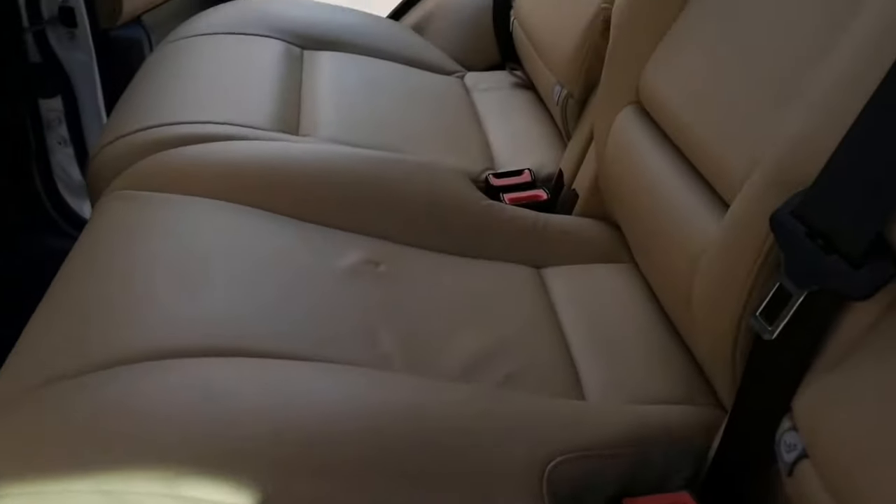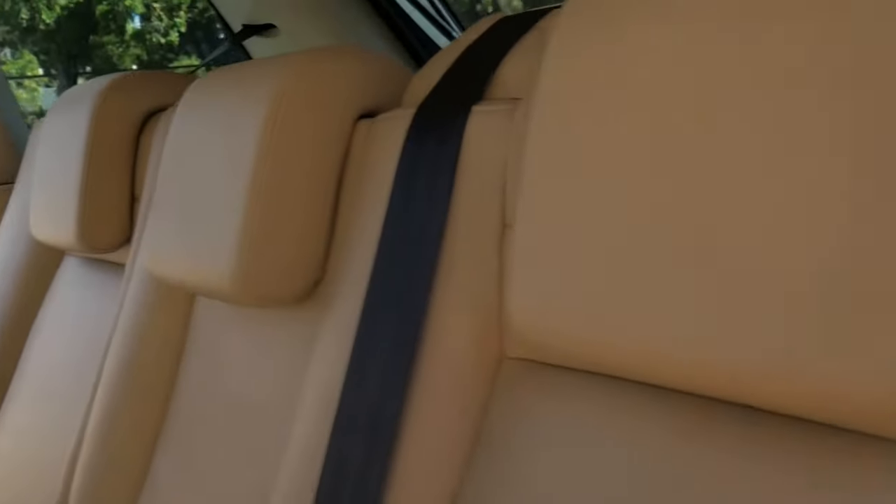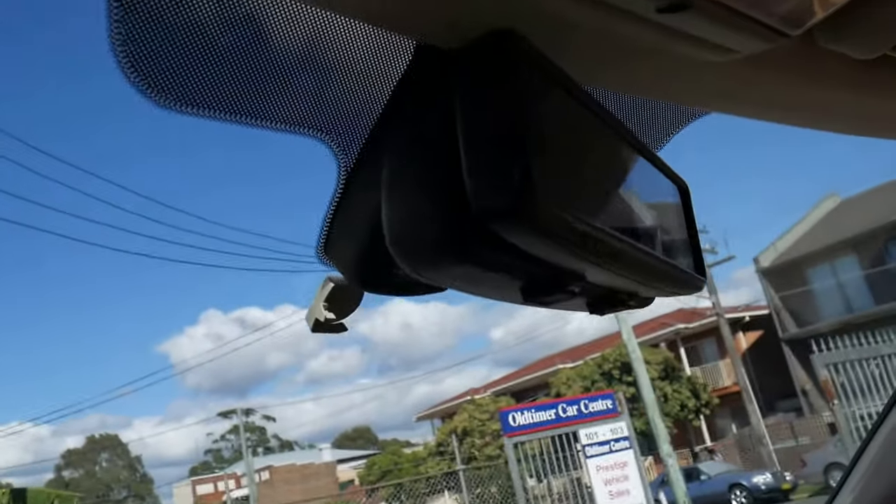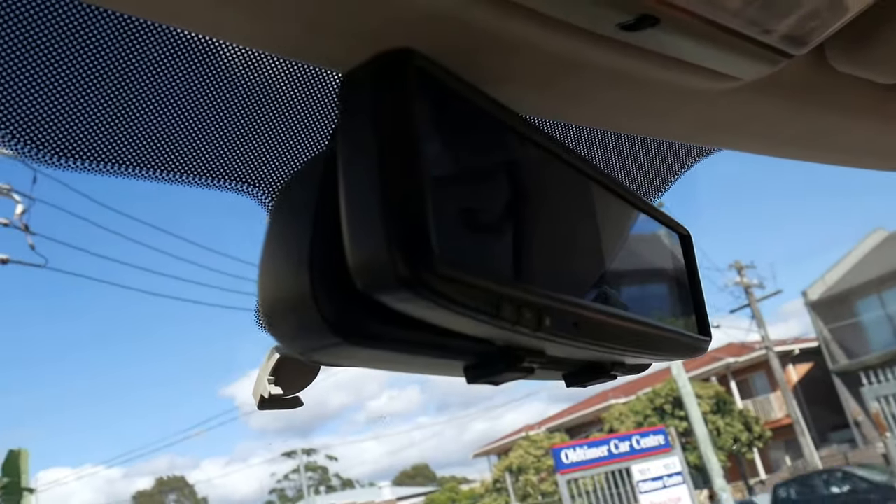It's got the factory mats. Sorry about the glare, but we just want to get this car outside to show you in the light just how good it is. The hood lining is excellent, and it even has one of those internal mirrors up there which has got a special reversing camera built into it.